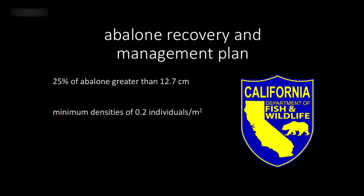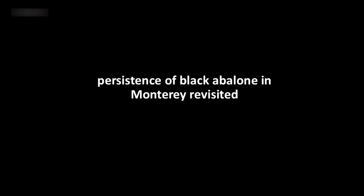The third criterion was that densities had to be at least 0.66 individuals per meter squared to have sustainable levels for fishing. So there were two different density thresholds — one for thinking about recovery and persistence of abalone populations, and another for considering whether to reopen the fishery. The project my students worked on was thinking about persistence and resilience of black abalone populations in Monterey, revisited.